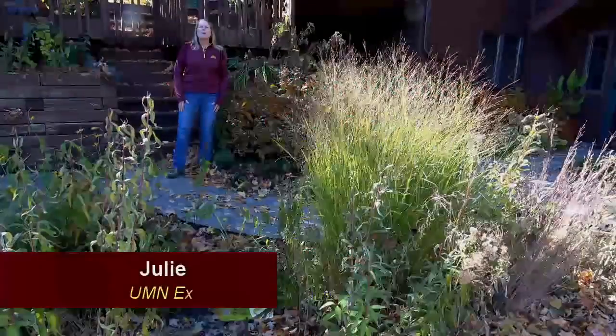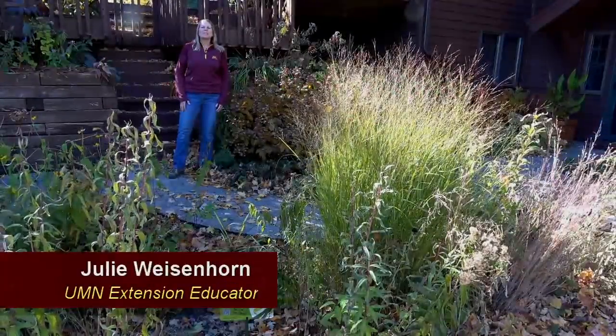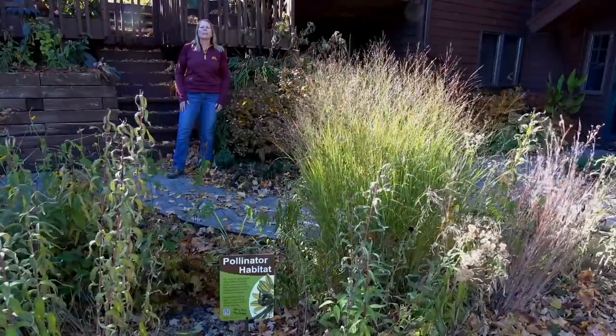Hi, Minnesota gardeners. I'm Julie Weisenhorn with University of Minnesota Extension, and welcome to My Pollinator Friendly Landscape.